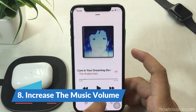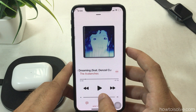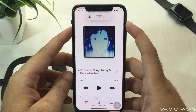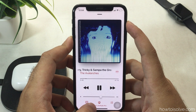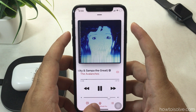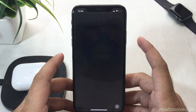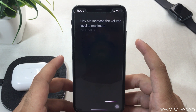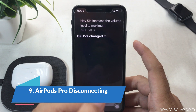Sometimes the volume level is simply low on your iPhone. You can check or increase the volume from the iPhone music player using the volume up button. Alternatively, use a Siri command — say 'Hey Siri, increase the volume level to maximum,' say yes to confirm, and get the maximum audio level.